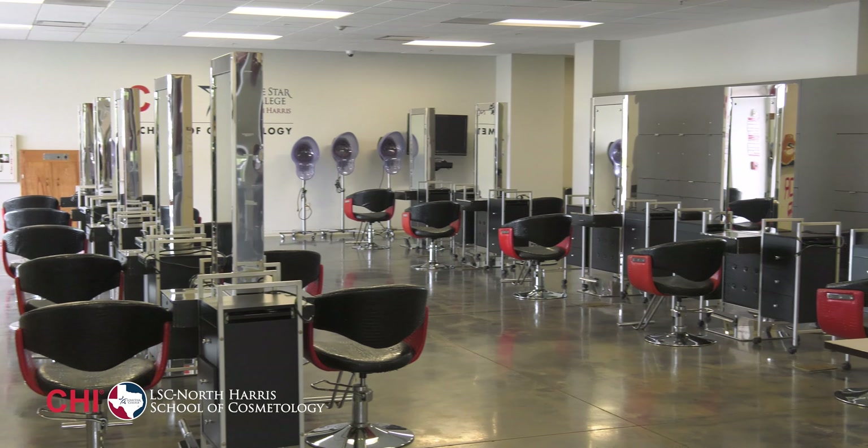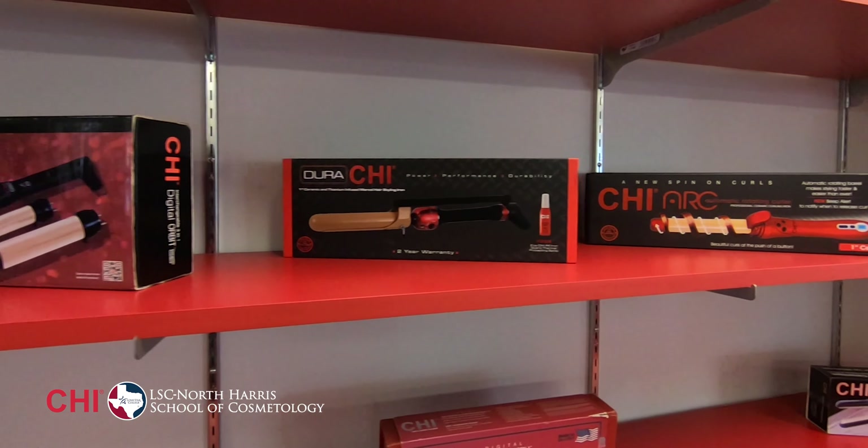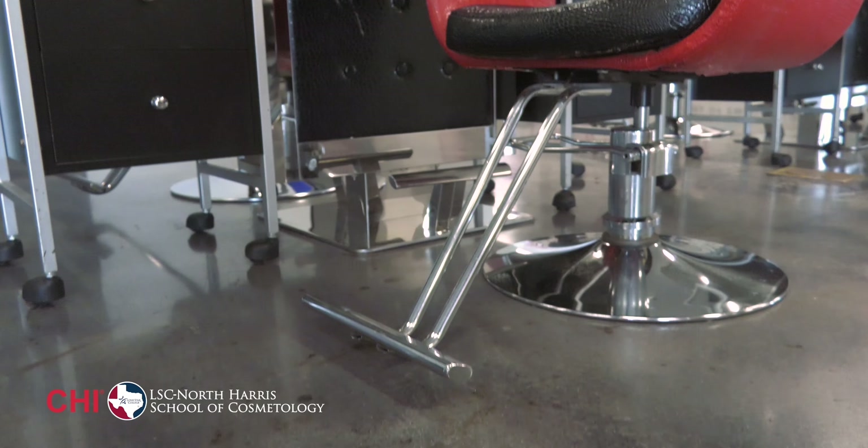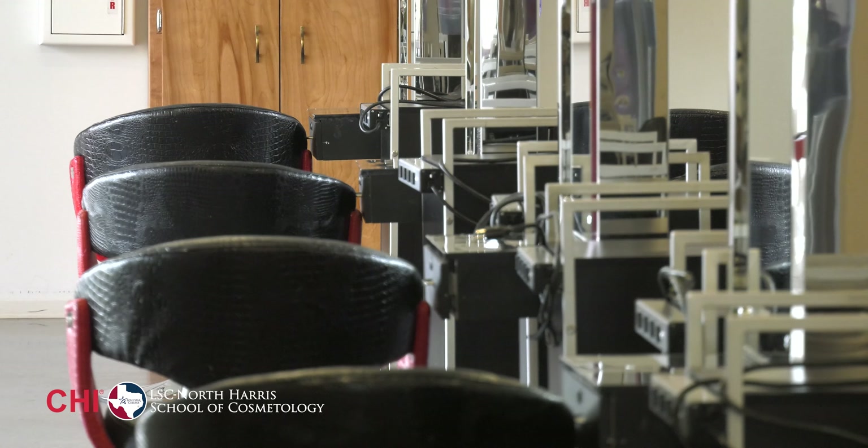Next, we have two labs: Beginning and Advanced. At the Advanced Lab, we use Chi products and tools. In the Advanced Lab, hair coloring and chemical texturizing takes place. We prepare for our career by working on clients — styling, hair cutting, highlights and more.